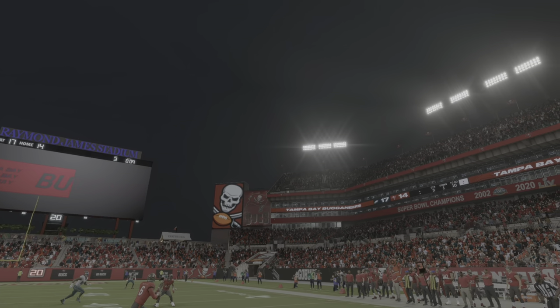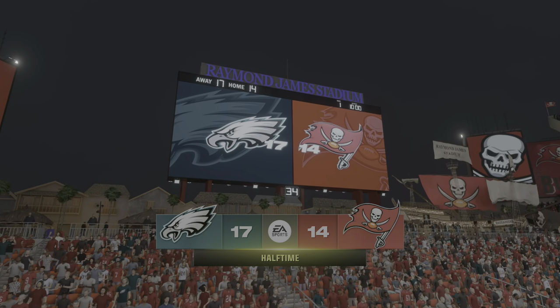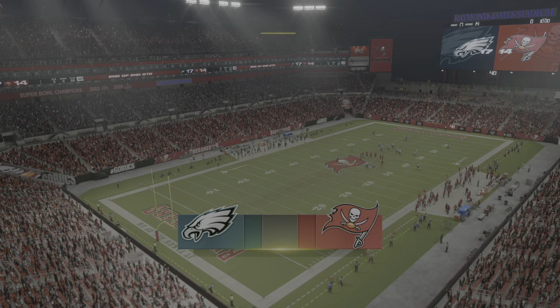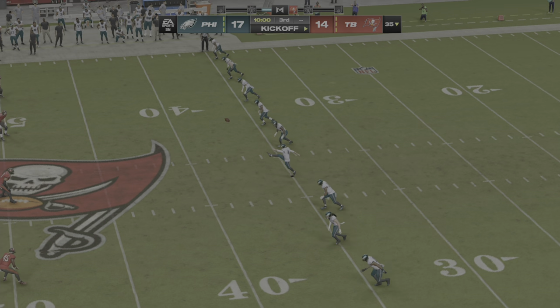We've reached halftime here, and it's our visitors the Eagles leading this one. As we send you a stone's throw away across I-4 to Orlando, there standing by is Jonathan Coachman, ready with our EA Sports Halftime Report.